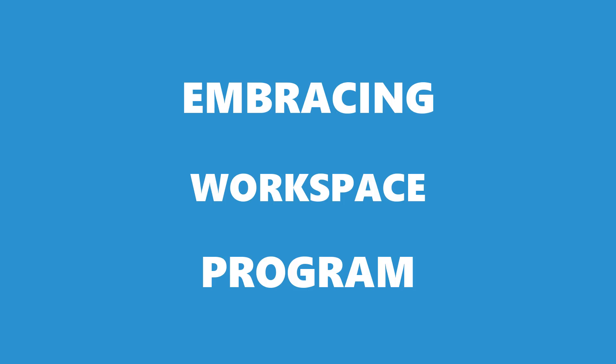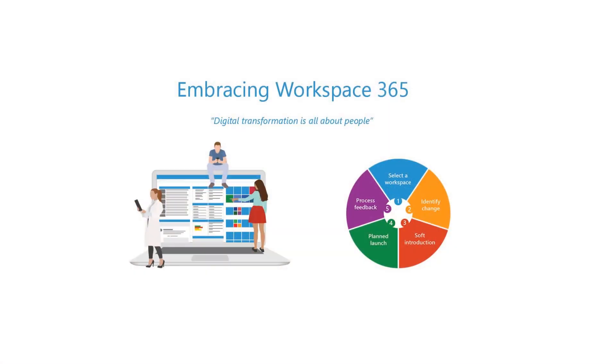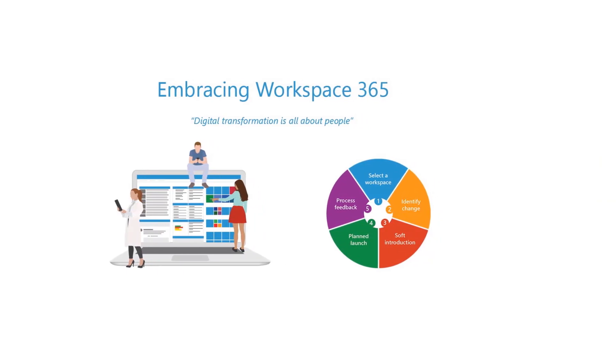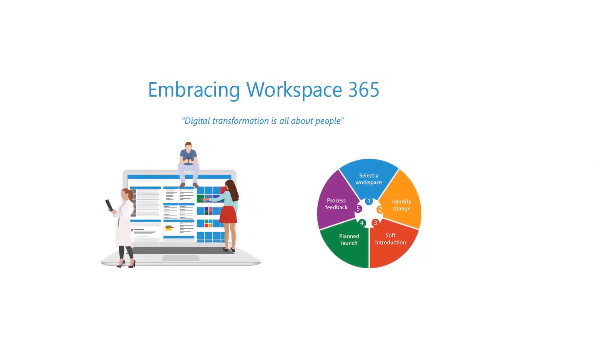One more thing I'm excited to share with you is our Embracing Workspace program. This program is for customers who would like to receive help in setting up personas and creating their workspace to maximize both the value of Workspace 365 and the underlying services.